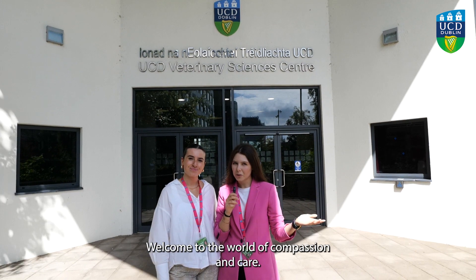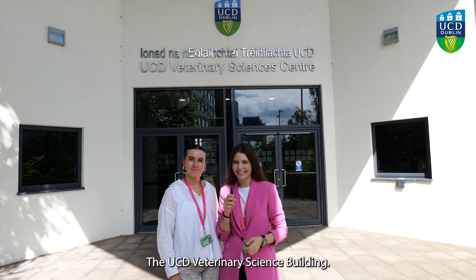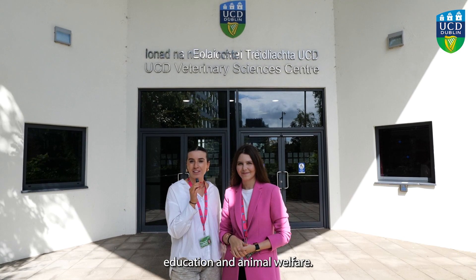Hi guys, welcome to the world of compassion and care, the UCD veterinary science building. Join us as we embark on a journey of veterinary education and animal welfare.